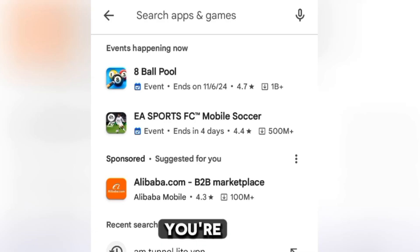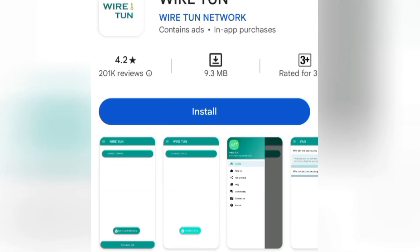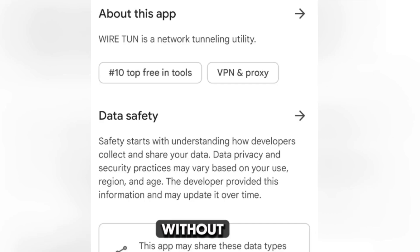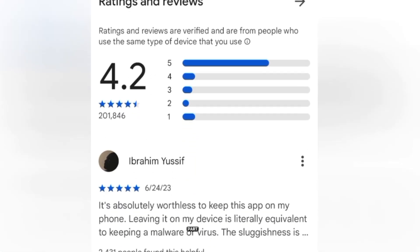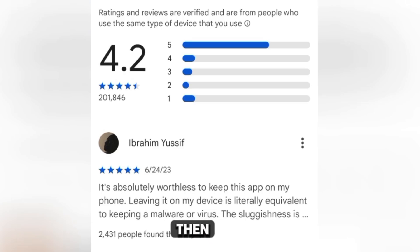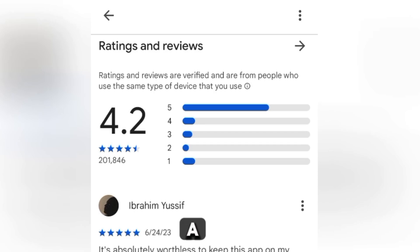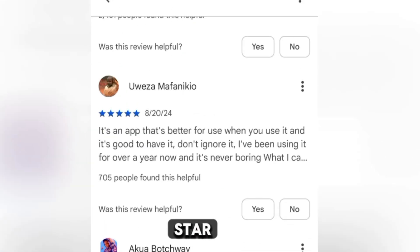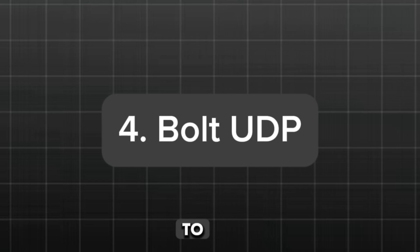Now let's move to the third VPN. Go to the search and look for 'Wired Team'. Personally, I have used this one for some time — I was able to connect to the internet without data at first, but it started to misbehave on my end. I don't know if it works for you, so leave a comment. It has a 4.2 rating, a good number of positive reviews, and also some one-star ratings. Go ahead and try to see if it works for you.